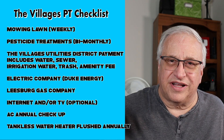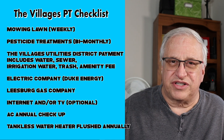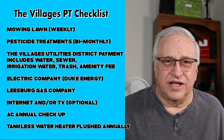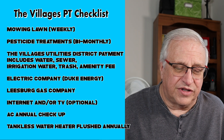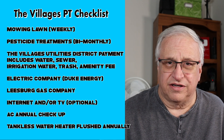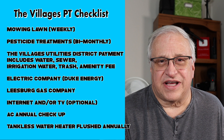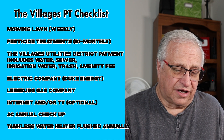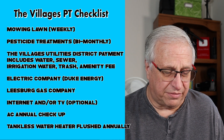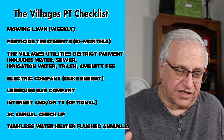Annual maintenance should also be on your checkoff list — you'd likely do this when you're there. The air conditioning unit and heating unit should have an annual checkup every year: filters changed, that kind of thing. Many homes also have tankless water heaters, and those need to be flushed annually to keep them in great shape.